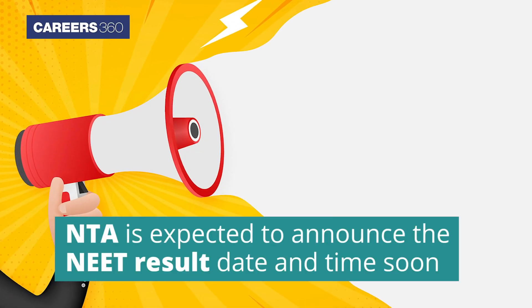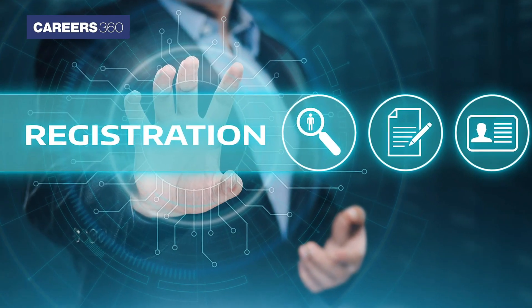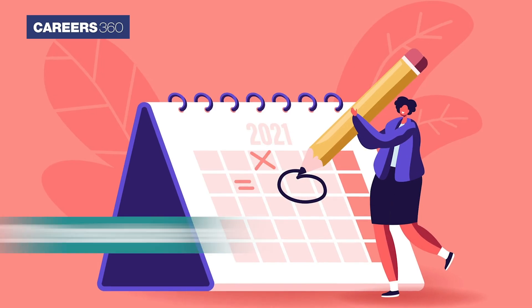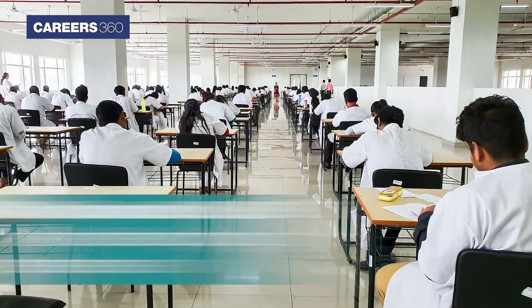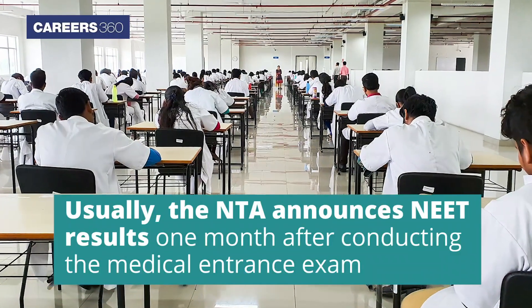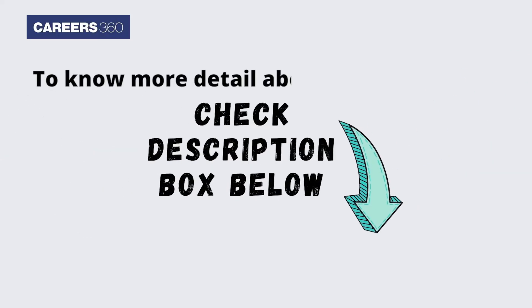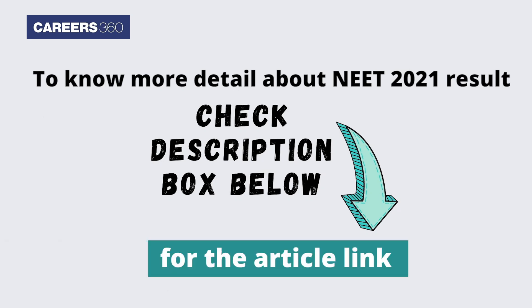NTA is expected to announce the NEET result date and time soon after the phase 2 registration ends. Careers360 brings to you a video on NEET 2021 result date, steps to download, and more. Usually, the NTA announces NEET results one month after conducting the medical entrance exam.